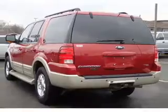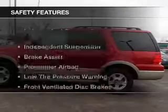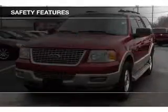Additional features include dual temperature controls, automatic climate control, an adjustable tilt steering wheel, power seats, and roof rails.